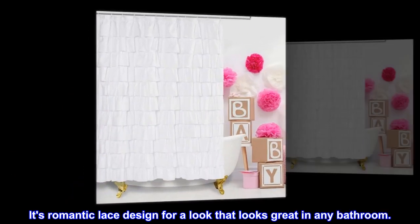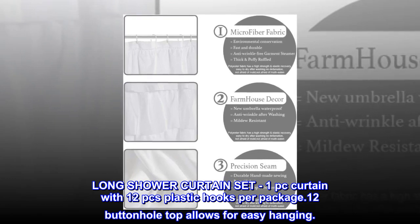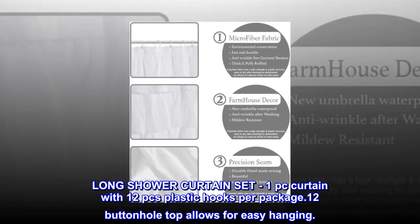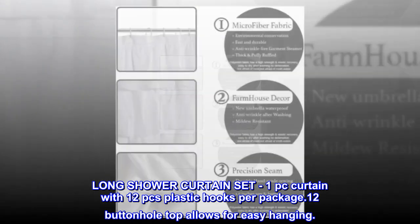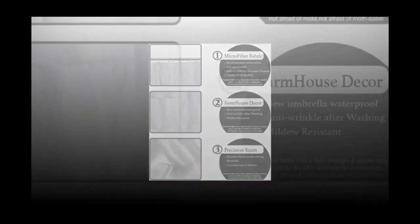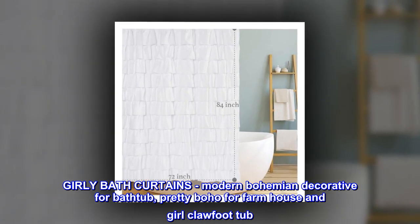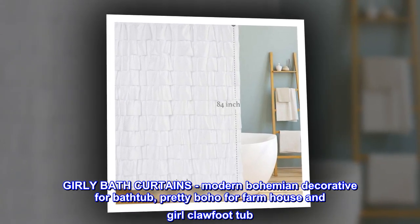Its romantic lace design looks great in any bathroom. Long shower curtain set includes 1 curtain with 12 plastic hooks per package. 12 buttonhole tops allow for easy hanging. Girly bath curtains, modern bohemian decorative for bathtub, pretty boho for farmhouse and girl clawfoot tub.